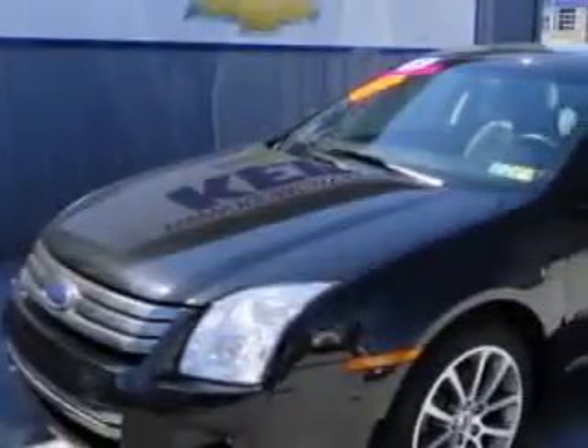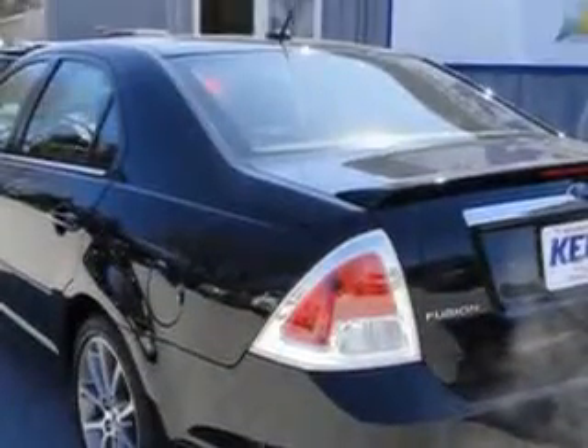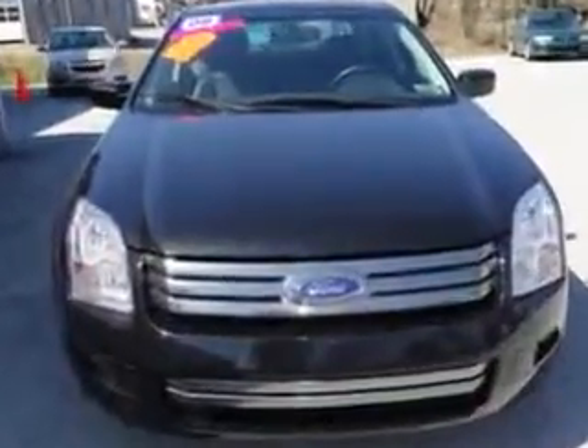You will love this tuxedo black clear coat metallic 09 Ford Fusion, equipped with a six cylinder engine and an automatic transmission with 39,215 miles. Enjoy an impressive 26 miles to the gallon on this great car with features like power sunroof,